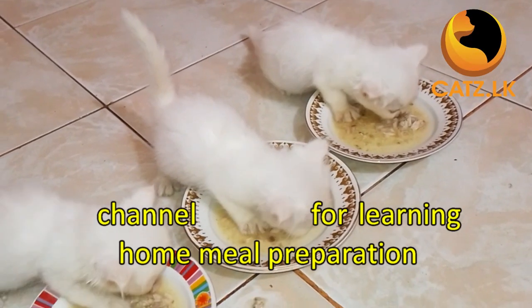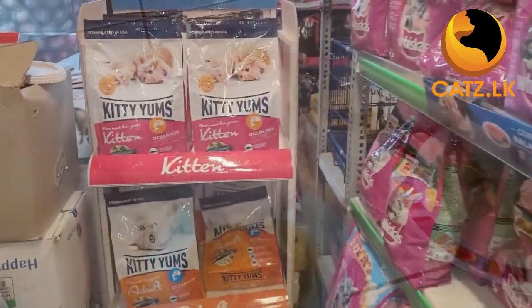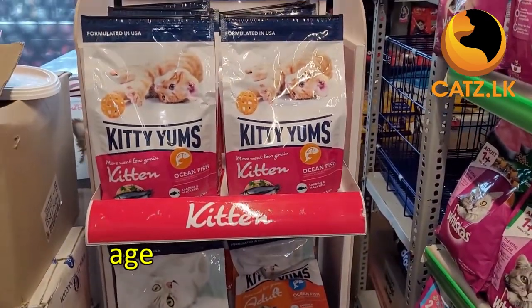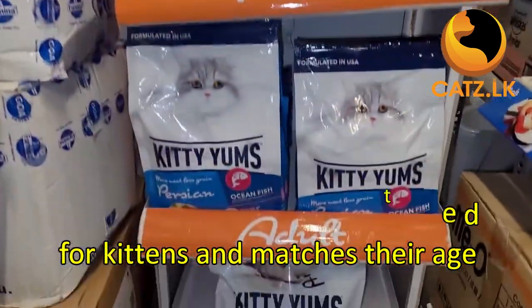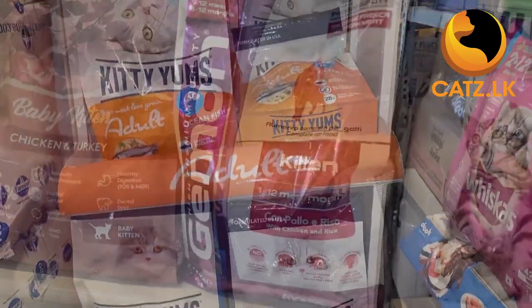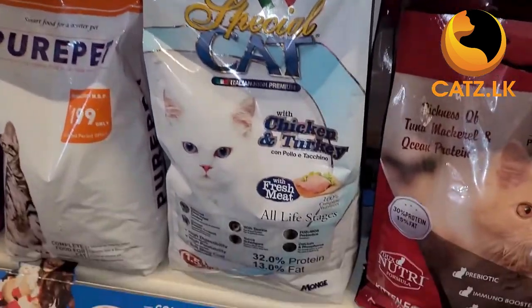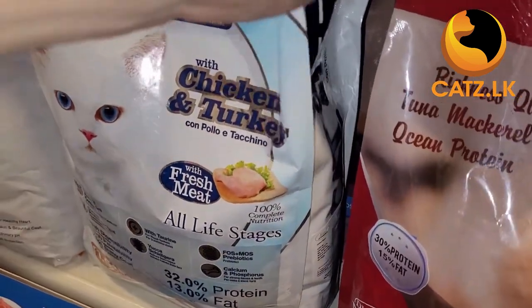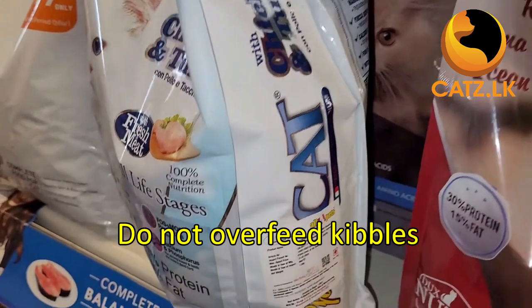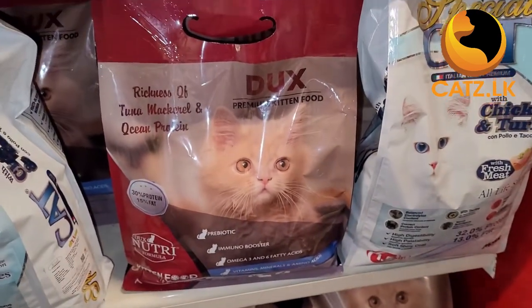Check out the links given below on how to prepare home-cooked meals for kittens. When purchasing processed cat food from the market, ensure it's specifically formulated for kittens and matches their age. These foods come in different sizes and provide the necessary nutritional support for your kitten's growth. Always go for highly recommended cat food, especially kibble. Be cautious not to overfeed kibbles, as kittens may become addicted and neglect other meals.